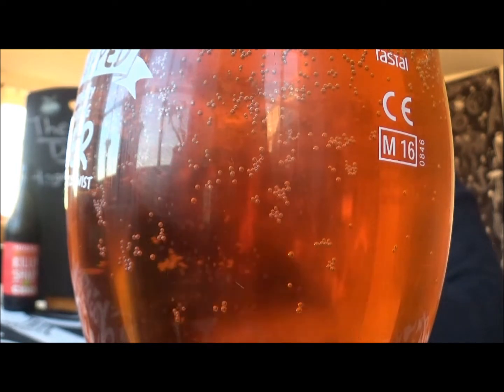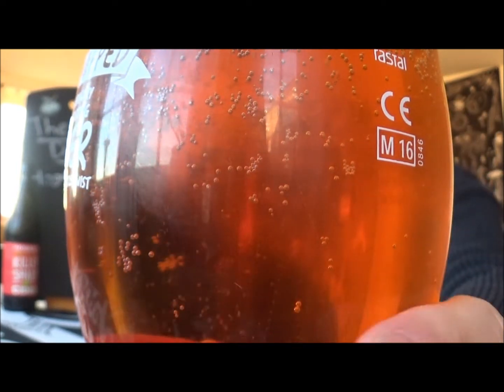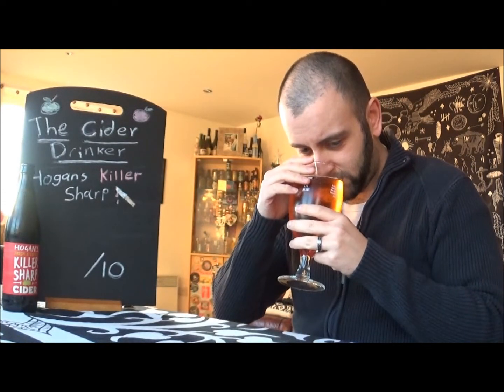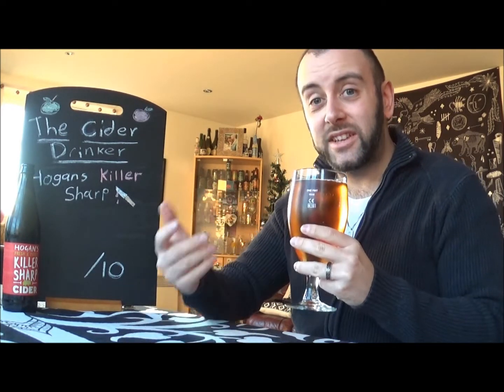Nicely carbonated, really nice deep amber-orange colour there — looks really nice in the glass. But what does it smell like? Yeah, just smells like a nice earthy, dry cider. Getting a light acidity on the nose as well. It does smell like it is going to be sharp, it is going to be tart, and it's going to have some nice deep, dry, rooty sort of notes to it. But one way to find out, and that's to give it a go.